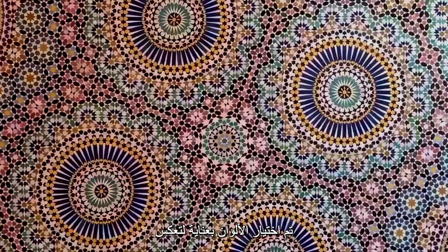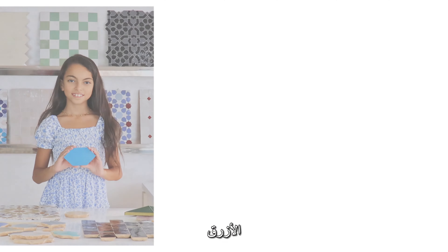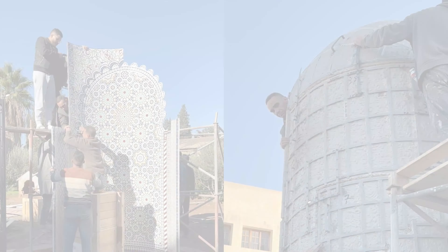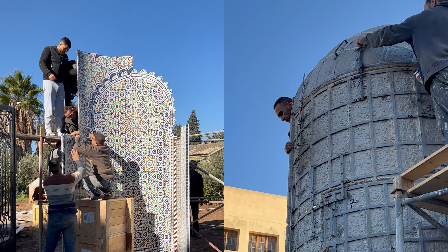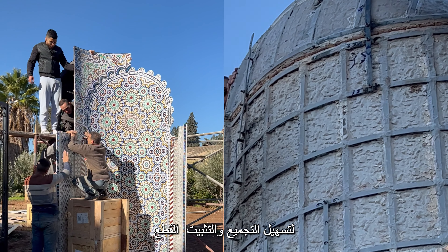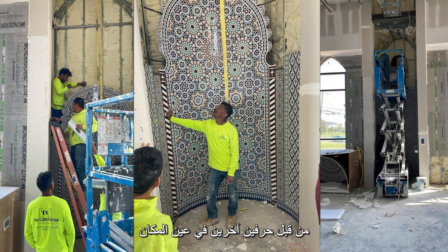The colors were carefully chosen to reflect the richness and vibrant culture of Morocco, using blue, red, green, yellow, and white. The final piece was engineered using a metallic grid for easy assembly and installation anywhere in the world, even by non-artisans.